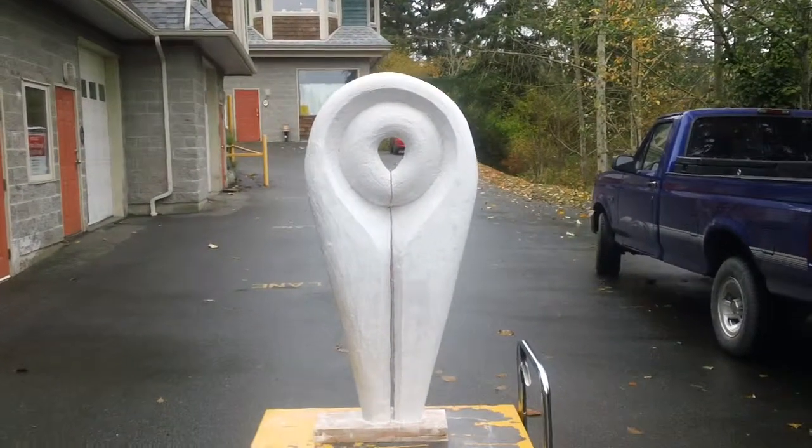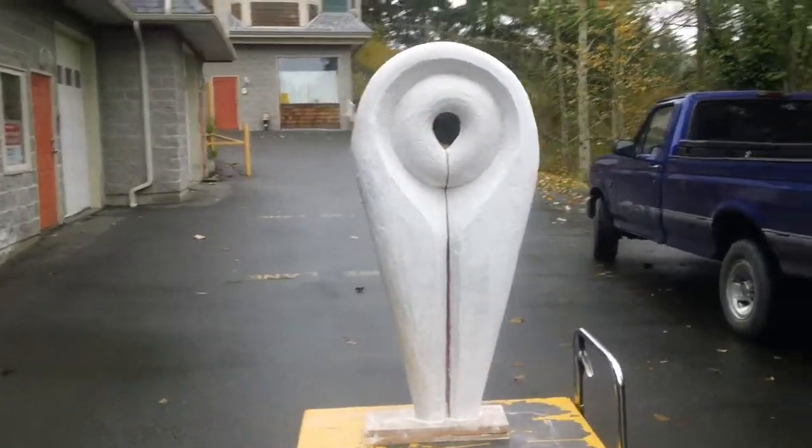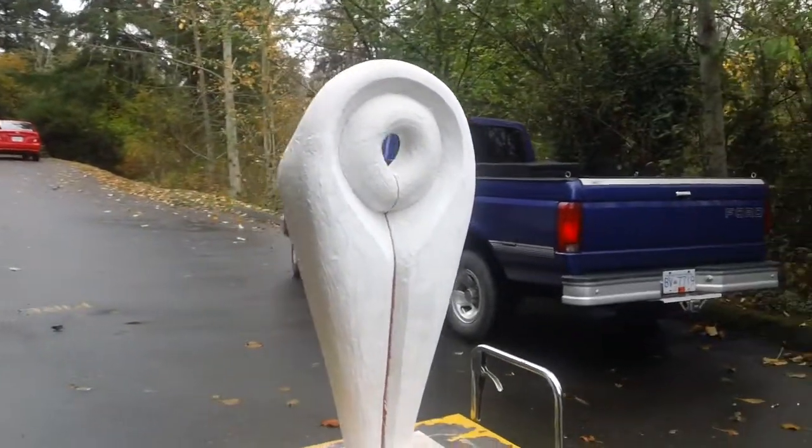It's Morley Myers here at morleymyersgallery.com. Just pulled out a plaster that I've finished ready for casting.